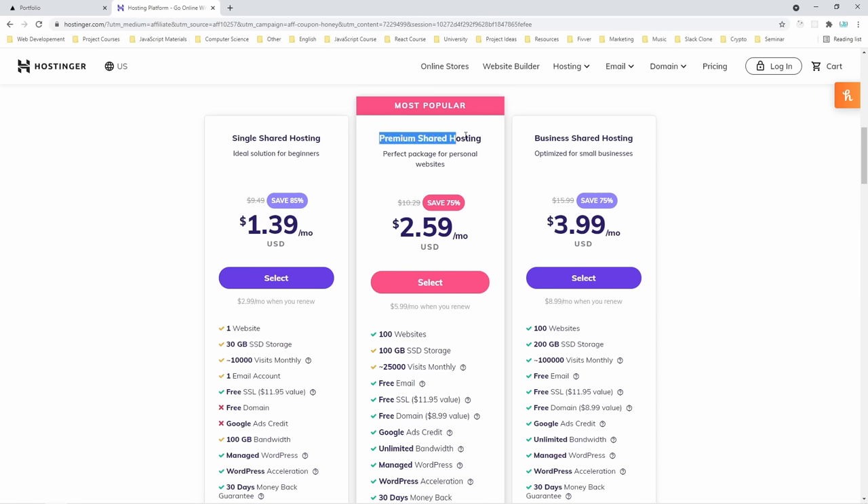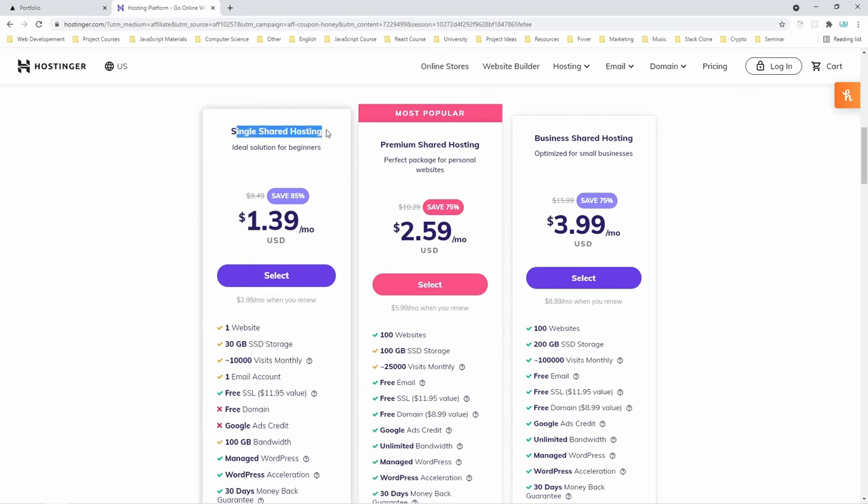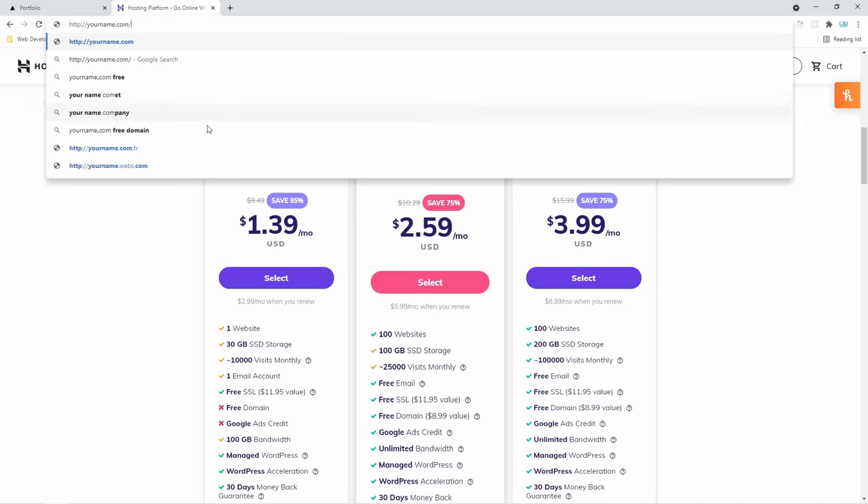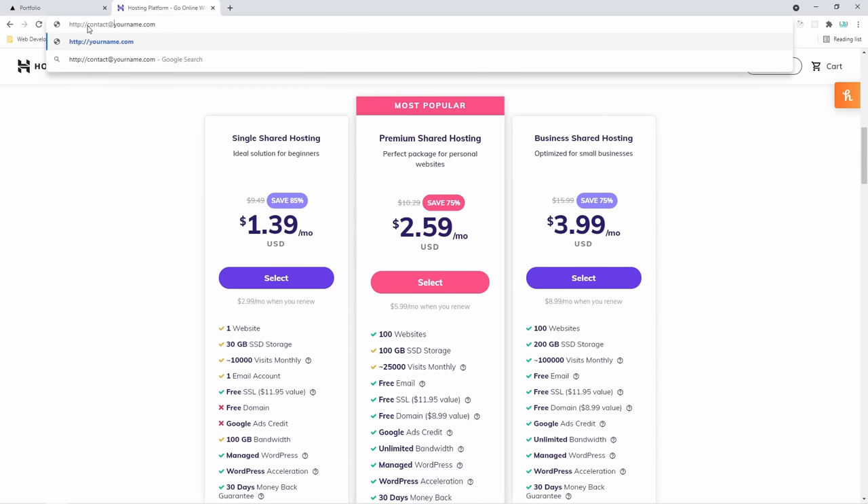Hostinger's plans are extremely cheap — one dollar a month for hosting one website, and you'll also get a free SSL certificate, meaning you'll have HTTPS security. We're going to go with the premium shared hosting because it offers a few great things you need when building out your portfolio: a free email account, free SSL, and most importantly, a free domain name. As I mentioned, your portfolio is your business card. It's important that your domain name is something like yourname.com and that your email is something like contact@youremail.com. These things will make you look professional and stand out from the crowd.